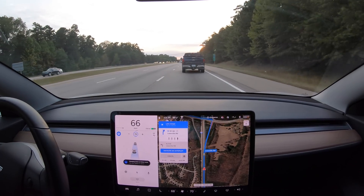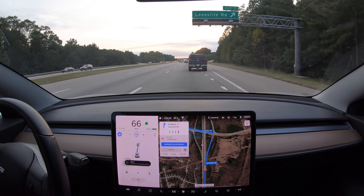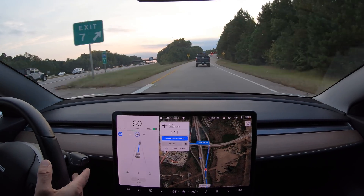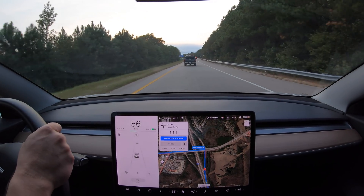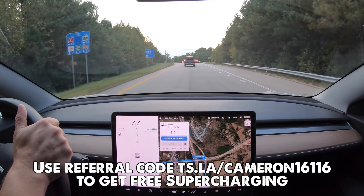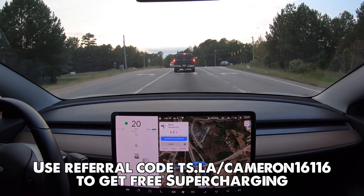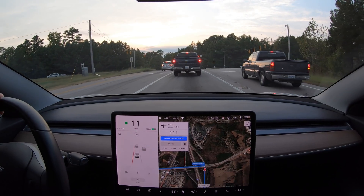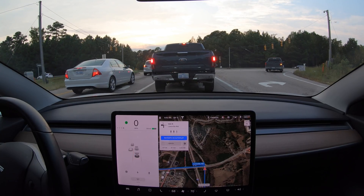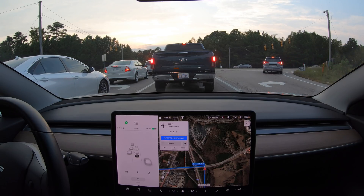It moved over in time for the exit and sure enough, it took the exit with zero drama. In short, I'm blown away with Navigate on Autopilot so far on version 10. This whole drive was as comfortable as if I made all the lane changes myself, which is a big improvement from how version 9 handled this same stretch of road. If you're looking to get a Tesla, be sure to use my referral code when you place your order to get free supercharging — it's linked in the video description and pinned in the comments. I really appreciate you watching The Tech of Tech, and I hope to see you next time.